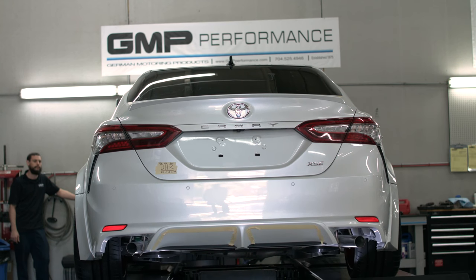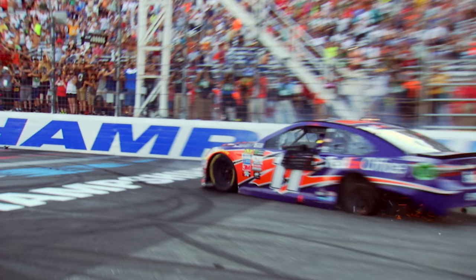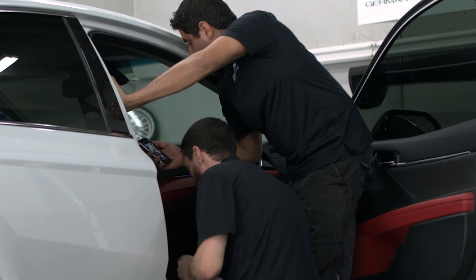This is like a unicorn. We haven't done a lot of Toyotas, and to do this Camry — it's unbelievable how nice and how advanced and sophisticated this car is. Denny said let's do it classy and racy.